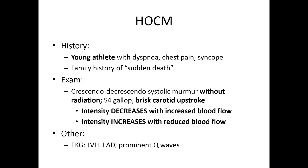The intensity is going to increase with reduced blood flow. If you see a murmur that's similar to AS but does the opposite of what you'd expect with these maneuvers, then think HOCM. You might also see LVH, left axis deviation, and prominent Q waves on EKG.